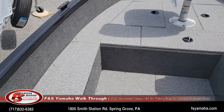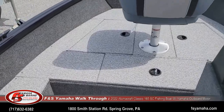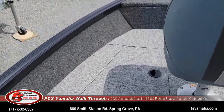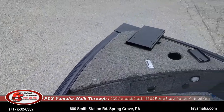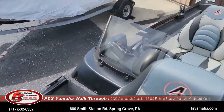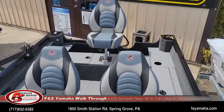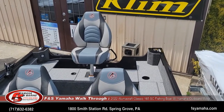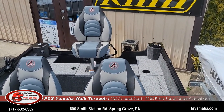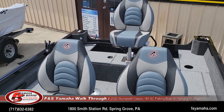Like I said, we welcome every customer that picks up their boat to go with us to the water. We feel it's important so that they understand their boat properly, in addition to going over everything here on land as well. Drop us a line — we would be glad to answer any questions. Thank you for watching, and we'll see you next time.